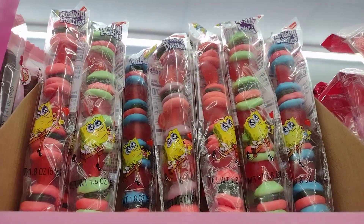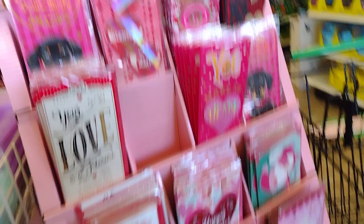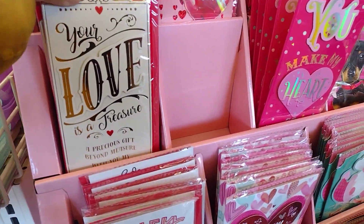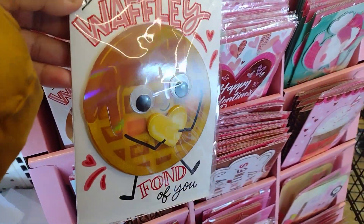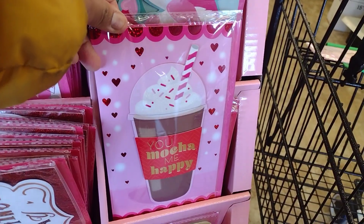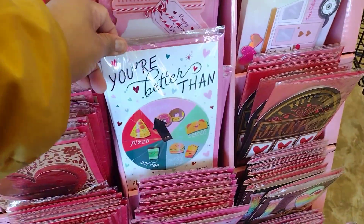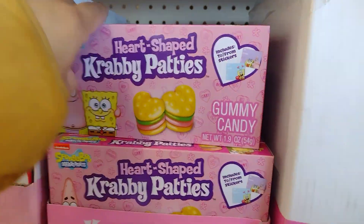Cherry jellies, heart lollipops, all the little bags. They got the crab patties and the pretzels which are good. Espresso beans. We got the rose candy, they have all these cards here - a lot of cards. More candy here. We got the crabby patty heart shaped, that's cute.